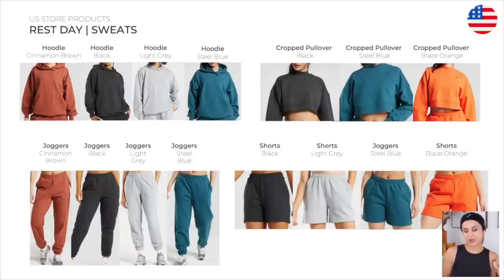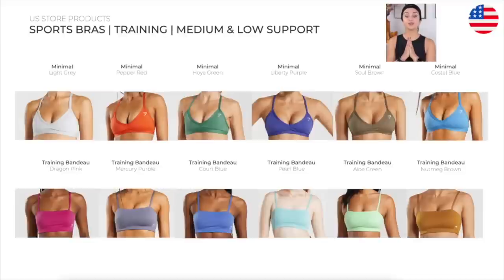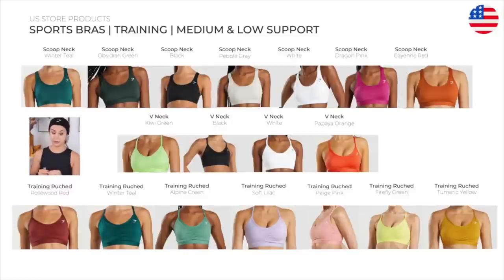Sports bras — training medium and low support. The minimal training bras are one of my favorite Gymshark bras because they're really flattering. Only thing is I cannot wear them to the gym — I use the minimal bras for at-home workouts and for wearing underneath shirts. I do like them because they have the adjustable backs and overall very cute color options. We have the minimal, the training bandeau — which is really pretty, more of a summertime look. More training sports bras, medium and low support: we're looking at the scoop neck, the V-neck, and the training ruched. Before the minimal training bra, I wore the training ruched nonstop. The V-neck has the back fall, which I talk about all the time.